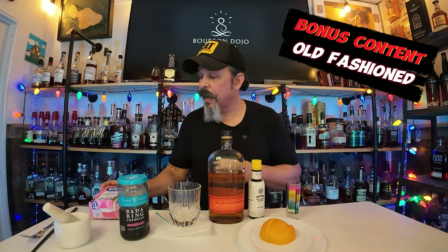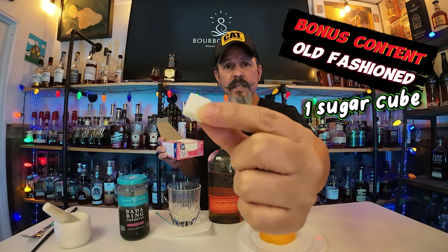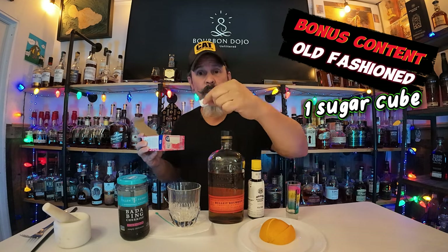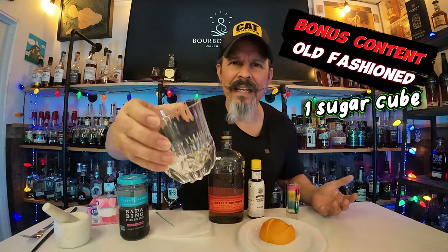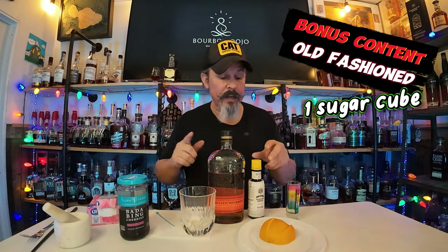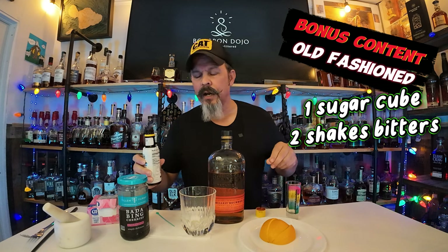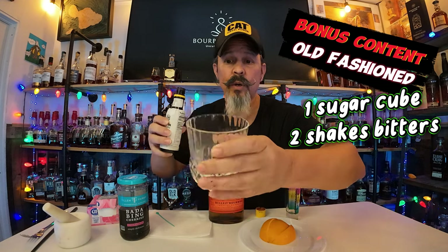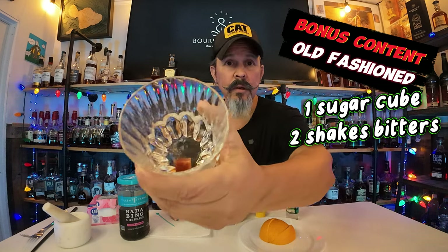First things first — sugar cube. Drop that into your glass. You can have a mixing glass or do everything in the same glass — we're going to do everything in the same glass. The next part is our bitters. Two to four shakes of the bitters — they say the sugar cube needs to be soaked. So, one, two, three — okay, I think that looks pretty good, it is soaked.